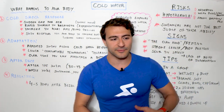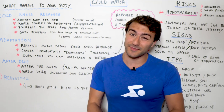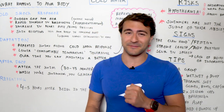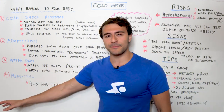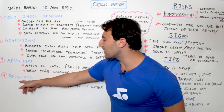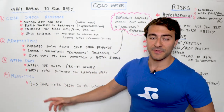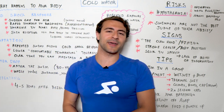Depending on how long you're in that cold — whether it's a two or three minute cold plunge or a 30 to 60 minute open water swim — you're going to have a reheating period. The longer you're in the cold, the longer the reheating period. The reheating process can take up to four or five hours after being out of the water. Now, there are a number of different risks I want to talk about, then we'll cover the signs of those risks and some tips for how you can overcome them.